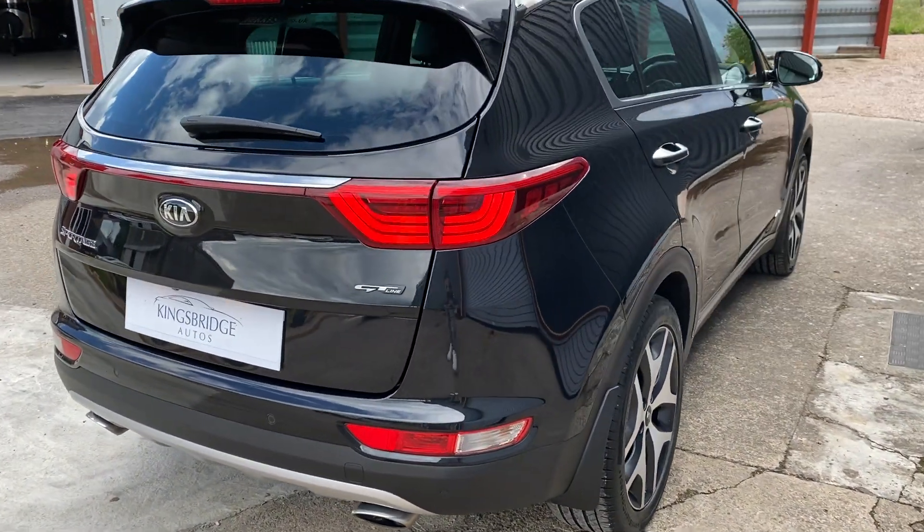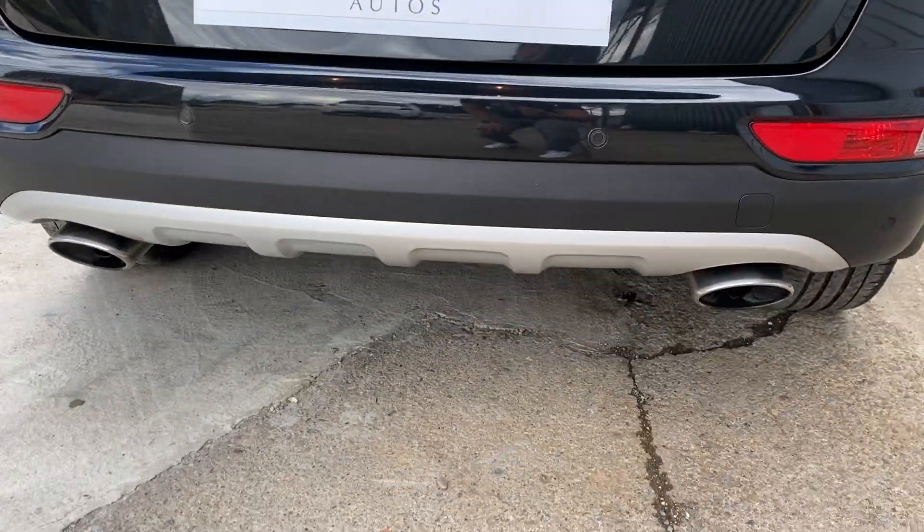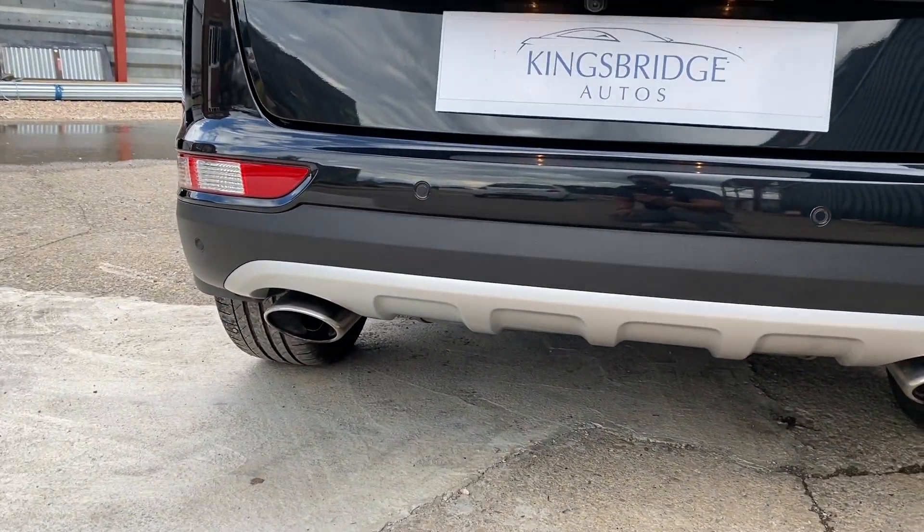It's in pretty much mint condition all the way through. Got the twin exhaust outlets there and the rear diffuser.